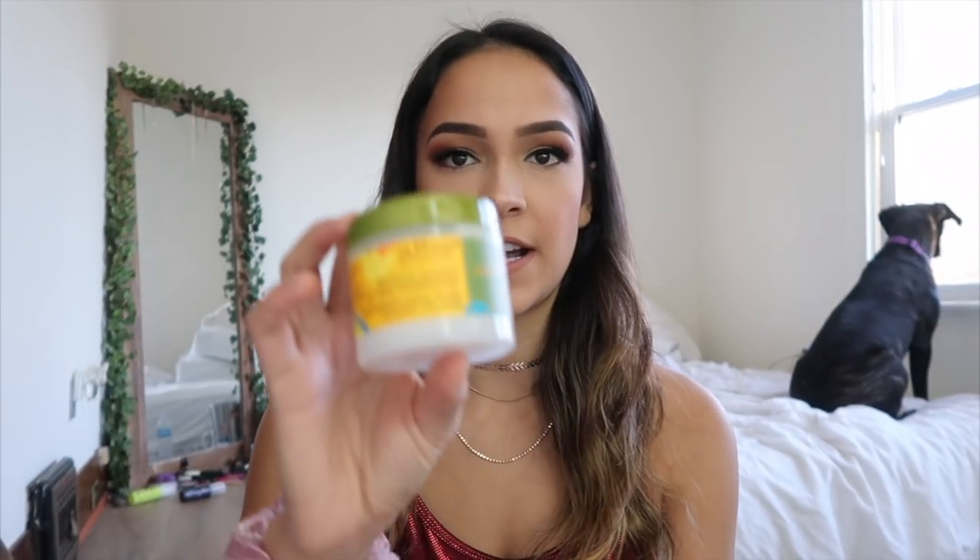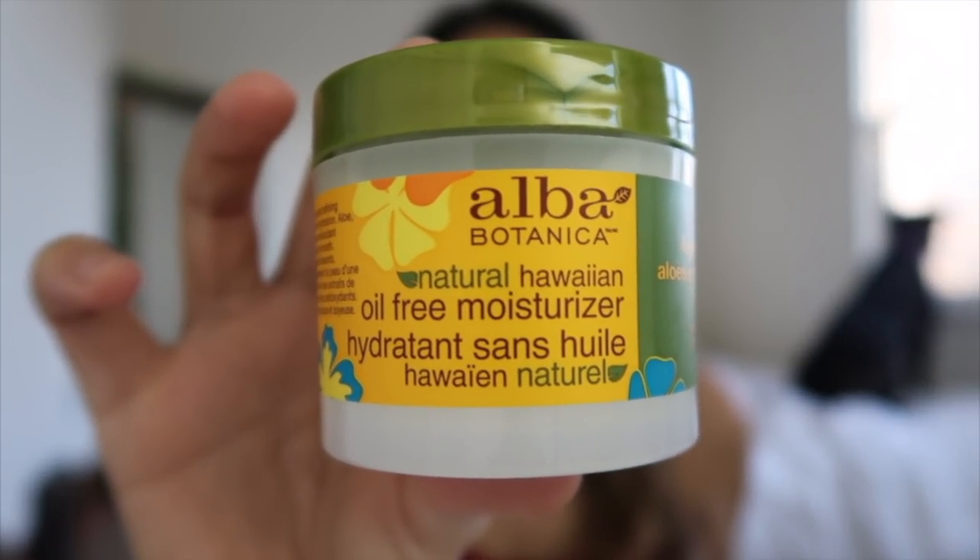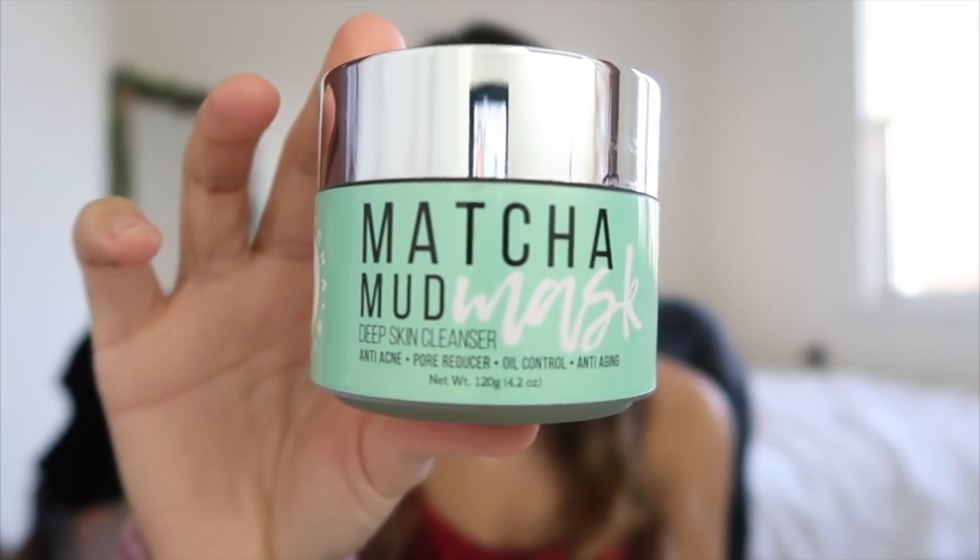Just recently, now that the weather is getting colder, my skin gets extremely dry so I got this moisturizer. It's oil-free, which I really like, and it's so lightweight — it doesn't clog your pores at all. I really love this.